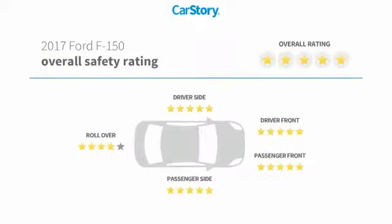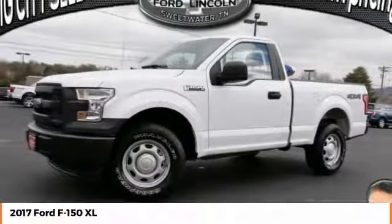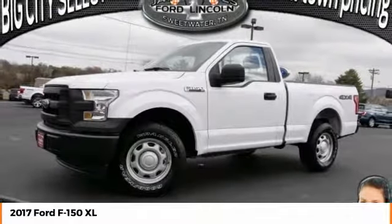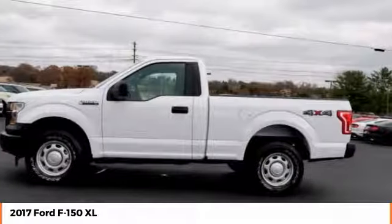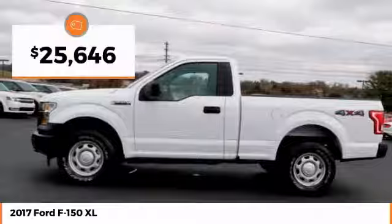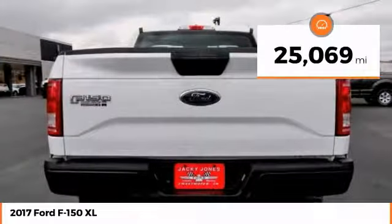With these ratings, come test drive the 2017 F-150. A Ford F-150 knows how to handle any situation. It's built to follow orders, no whining, and is priced below $30,000. This vehicle has less than 30,000 miles.